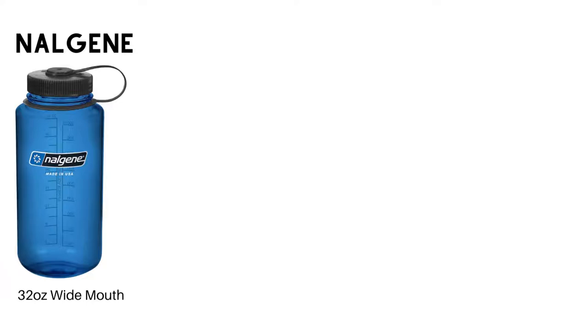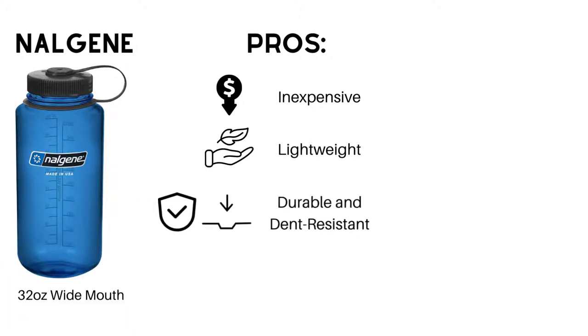Nalgenes are the original reusable water bottles that focused on outdoor recreation, and they're still a great option today. Pros: they are inexpensive, usually costing between $10 and $20. They are lightweight and extremely durable and dent-resistant, even more so than the next bottles we'll talk about. There are also plenty of color options to choose from, so you can surely find something that matches your style.